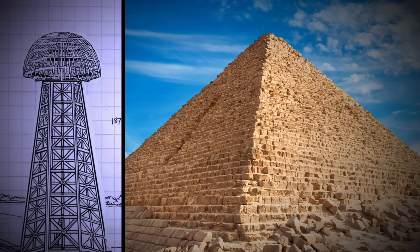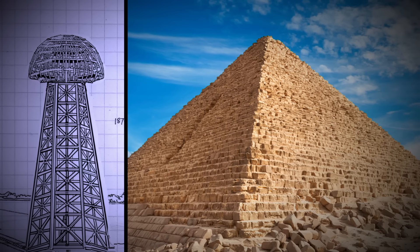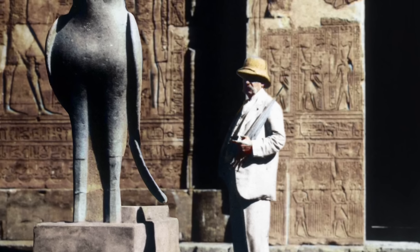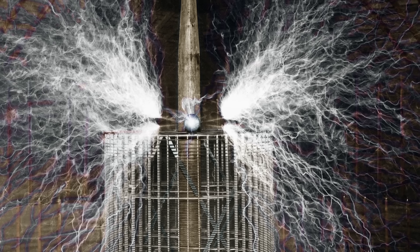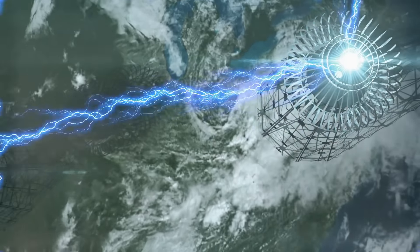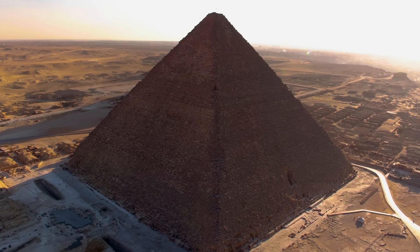A lot of people don't realize this, but Tesla's original design for the Wardenclyffe Tower was actually to be the same height as the pyramid from the base to the tip of where the conductor piece used to be on top of the pyramid. At the time he was building it, around 1908, J.P. Morgan had an expedition in the pyramids and were sending information to Tesla while he was working on the Wardenclyffe Tower. Nobody knows why or what the results of that were, but it seems suspect that Tesla wanted to do something with wireless transmission of power from a system that's the same height as the pyramids.